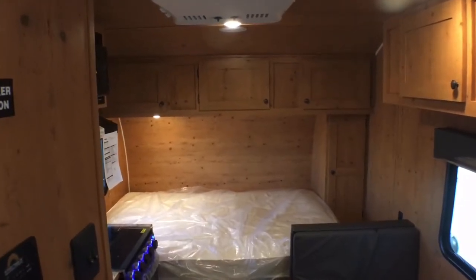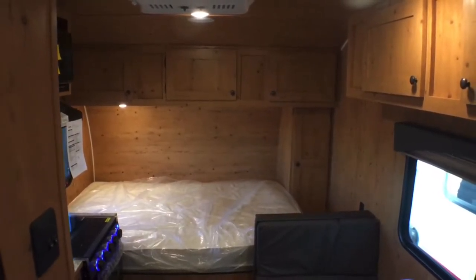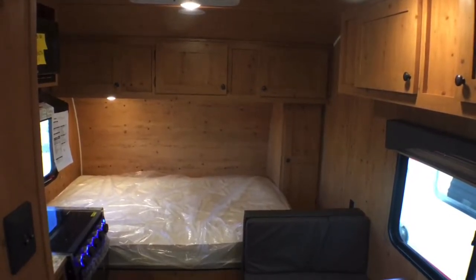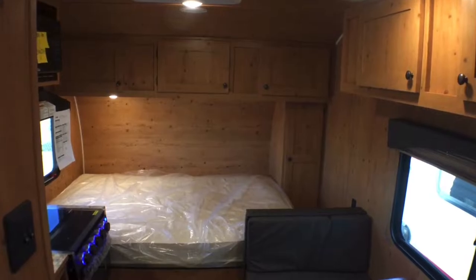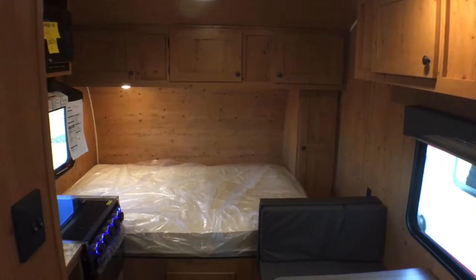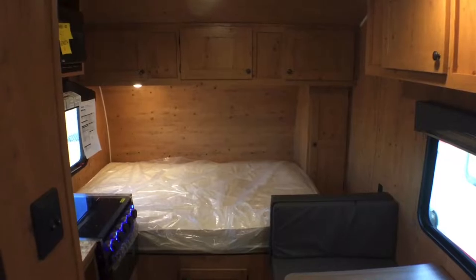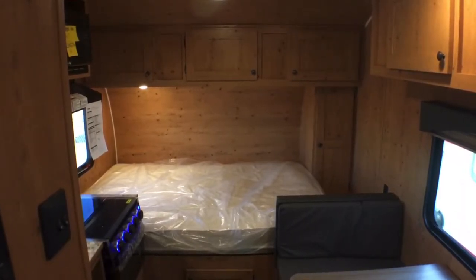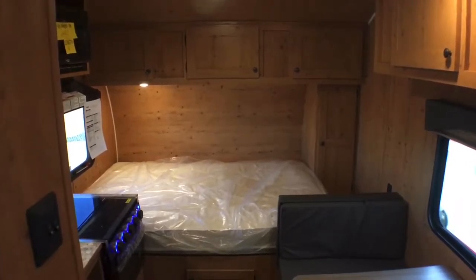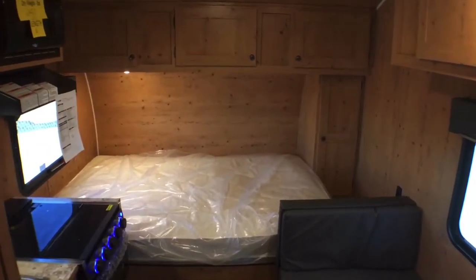These Sunset Park units are so interesting, cool, and innovative for what they are, and I think that's the big reason we decided to take these on. Number one, they're just super lightweight for what they are, but they don't really sacrifice on quality. They use things like pocket-screwed cabinetry, a better-grade stereo system, and top-shelf components — but in a small trailer.